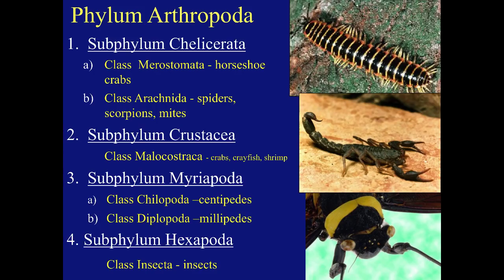Today's phylum is Phylum Arthropoda. We'll be learning about four subphyla and six classes. The first subphylum is Chelicerata, with two classes: Class Merostomata, commonly the horseshoe crabs, and Class Arachnida — spiders, scorpions, mites. The second subphylum is Crustacea, with Class Malacostraca — crabs, crayfish, and shrimp. The third subphylum is Myriapoda, meaning many-footed organisms, with Class Chilopoda or centipedes, and Class Diplopoda or millipedes. The last subphylum is Hexapoda, which consists of Class Insecta.